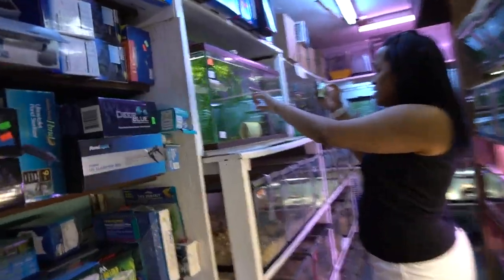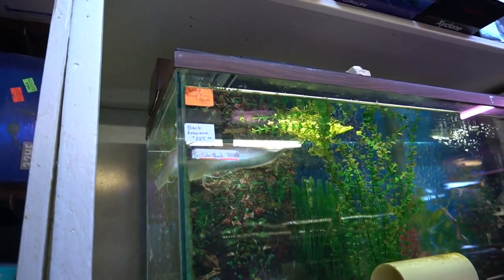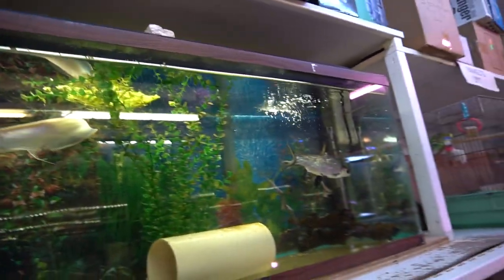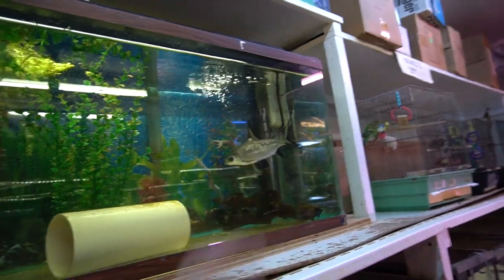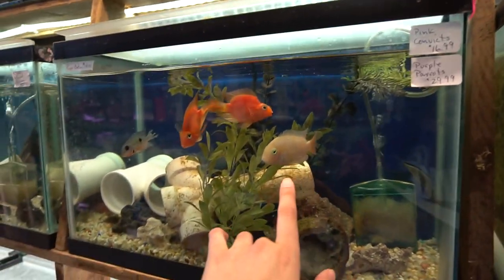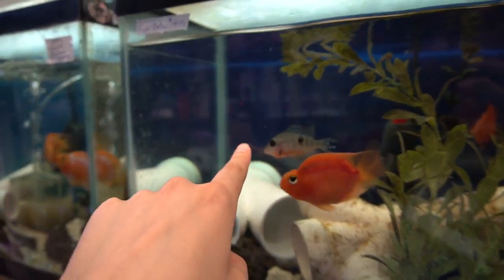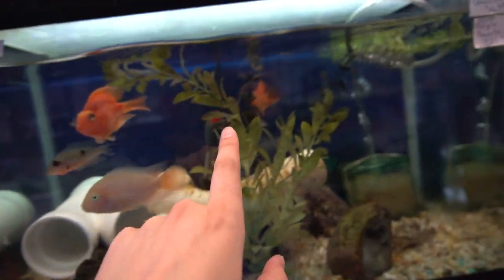That is an arowana — a very, very nice fish. I've never seen one in person. That is a very big bala shark. You know, those little things we see in Petco and PetSmart — that's how big they get. When I told you they get big, they get big and they get bigger than that. We got some purple parrots. What is this guy? I think I need this. Look at the eyes on them.